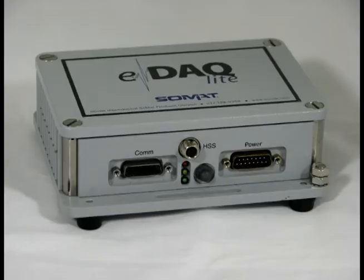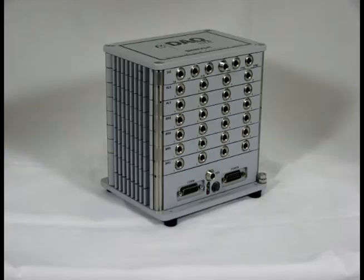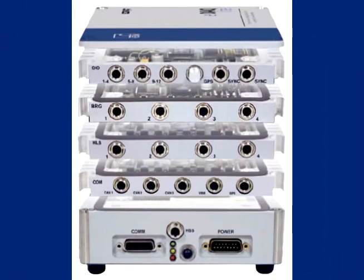And if you're in the beginning stages of testing, the EDAC Lite has lower startup costs and can be easily expanded as your needs change and grow.